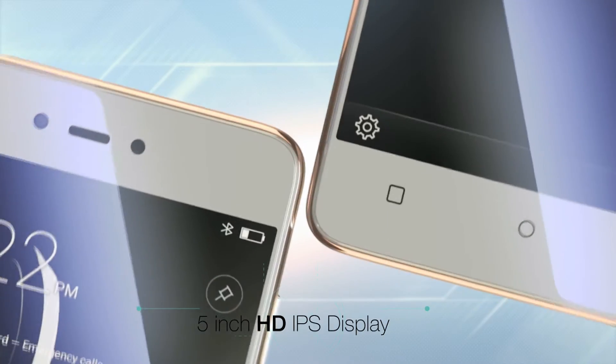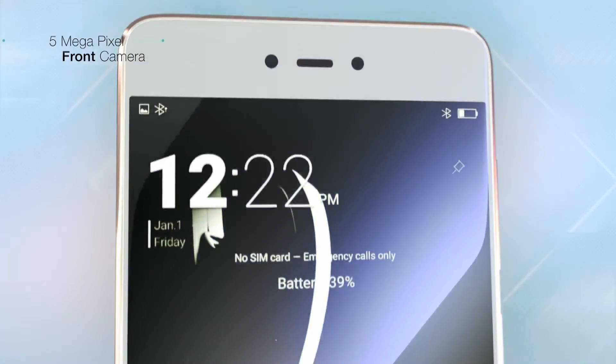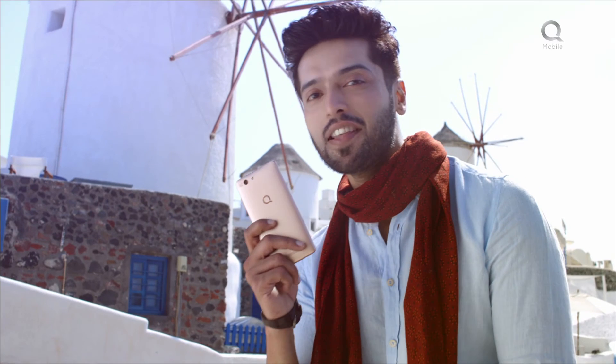Hang on? LTE 700 Pro. With its ultra-fast 3GB RAM, there's no phone hang. It has a 5-inch HD IPS display. Premium metallic frame. 5-megapixel front camera. 13-megapixel rear camera. 3GB super-fast RAM. CueVile LTE 700 Pro. It's faster than faster.